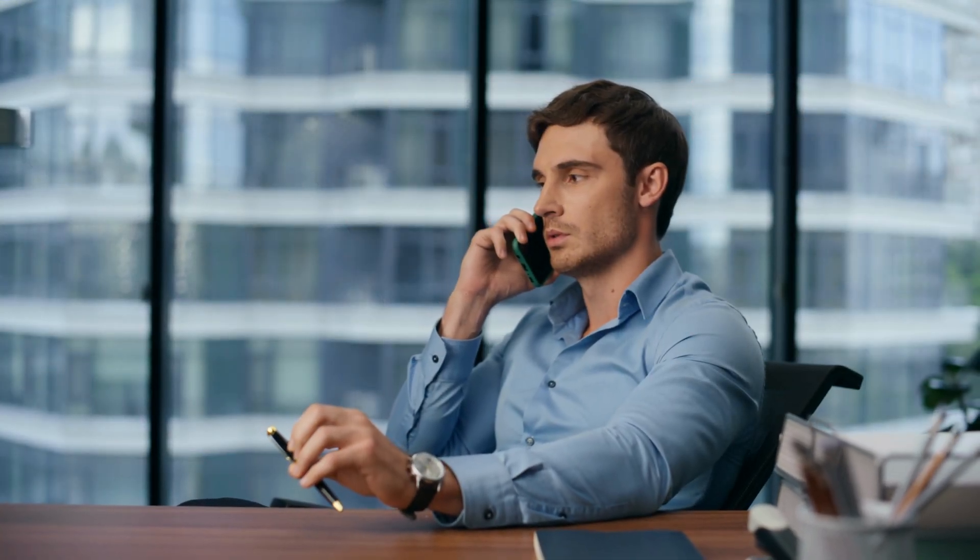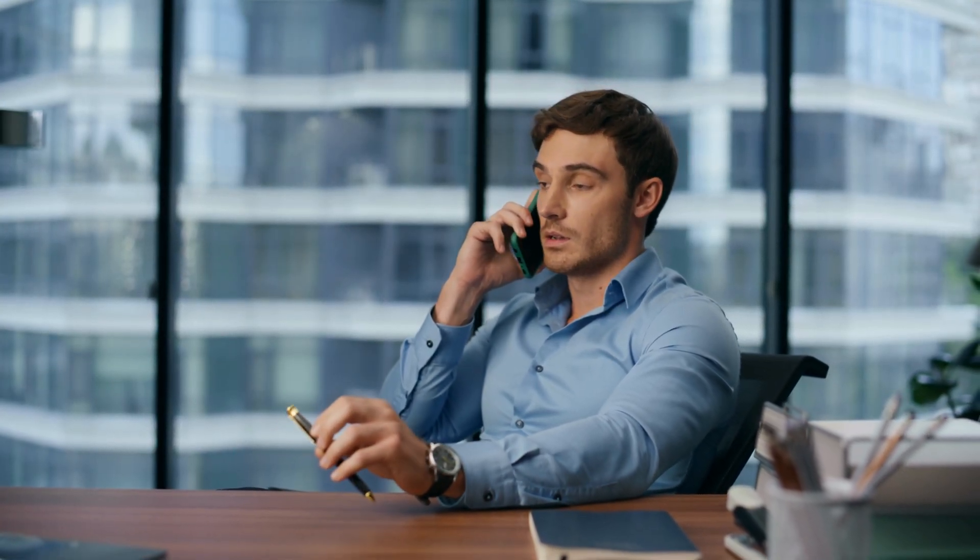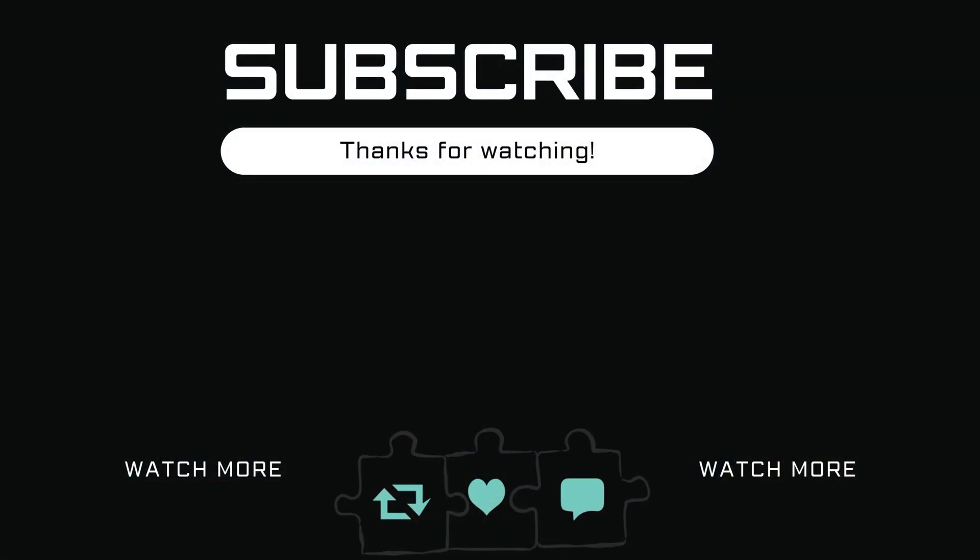If you have any questions, feel free to ask in the comments below. And don't forget to subscribe. Thank you.